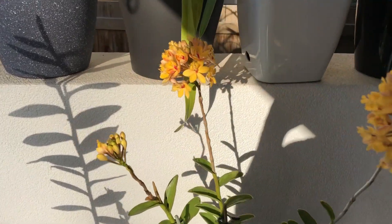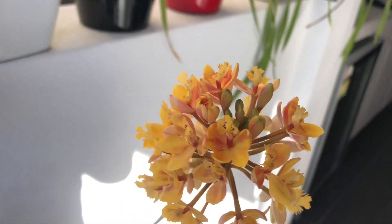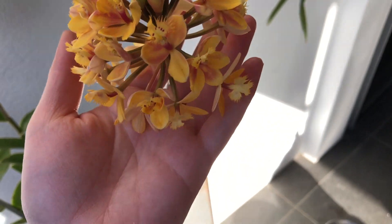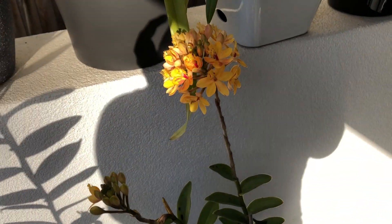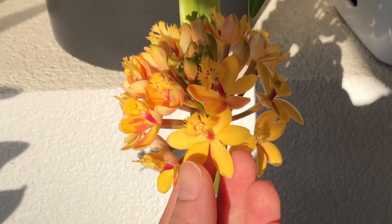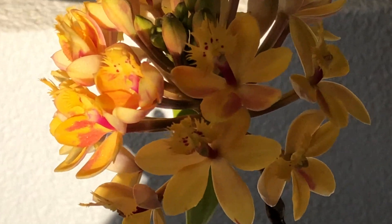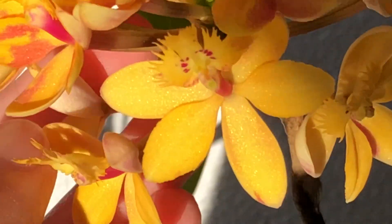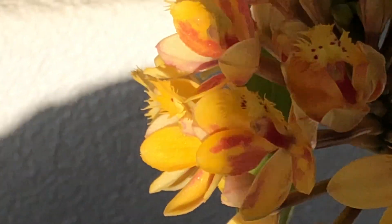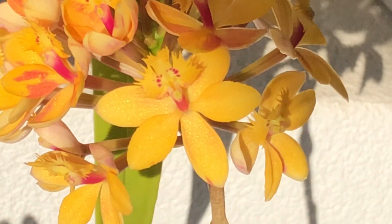Next we've got my Epidendrum Tiny Valley — it's got three flower spikes and two of them are blooming at the moment. This must be one of my favorite flowers. I just love the Epidendrums — if they didn't take up so much space I'd totally have more of them. The flowers are this ridiculous yellow that glistens in the sun, and the lip is upside down — it looks like a little bird with pink dots on it, and it's the cutest thing ever.